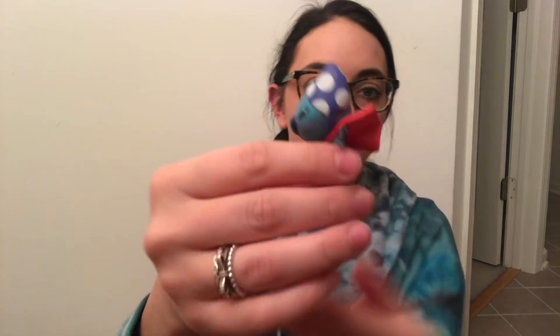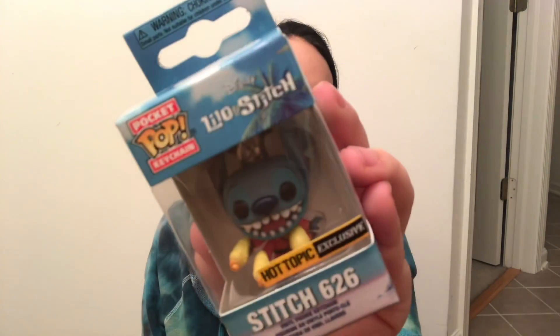There's also a pocket Pop, which is just in time for my mini Christmas tree — you guys know I decorated my Christmas tree with pocket Pops. It's Stitch as Experiment 626 with his little laser guns. Oh my gosh, this is so exciting. Everything is Stitch — it's like a dream come true. So much detail in this little guy!